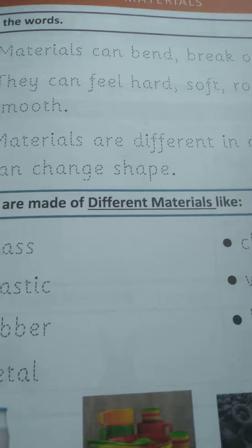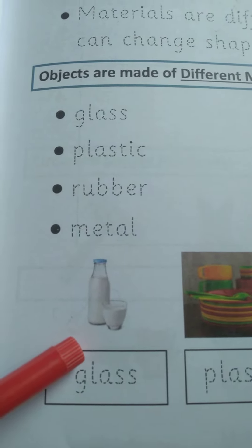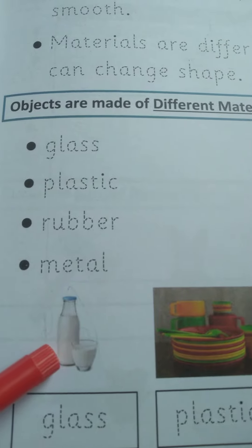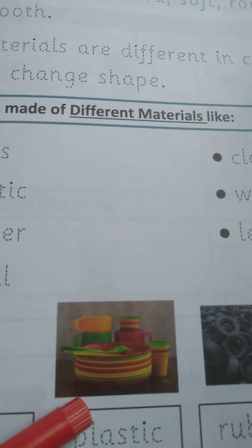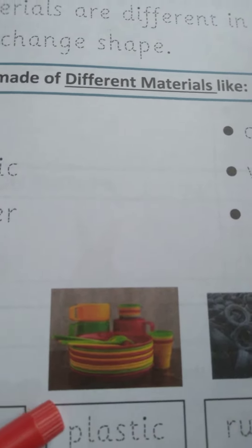I want you to get some of these materials that I just showed you. So we have glass — glass can break, and we store stuff in glass, like here you have a glass and a glass butter dish. Then you have plastic — some plastics don't break but can burn easily. Some of them are plastic plates and plastic cups.